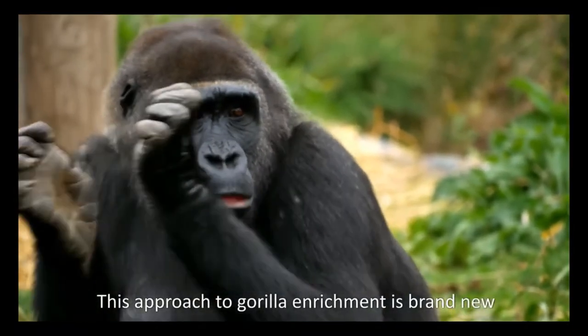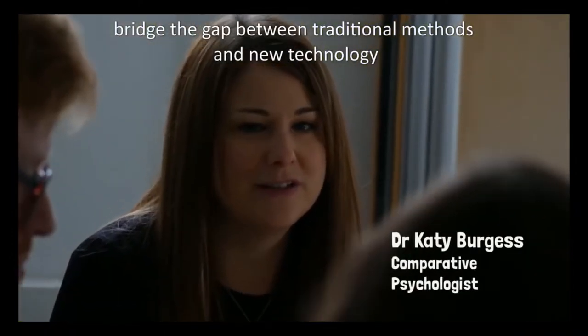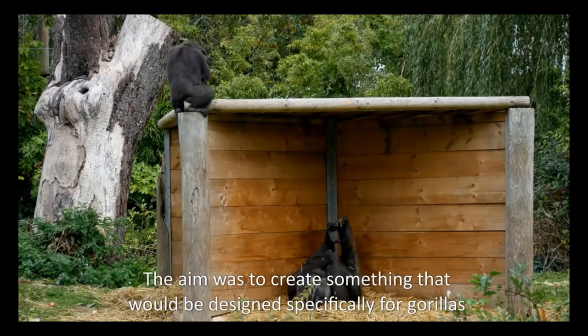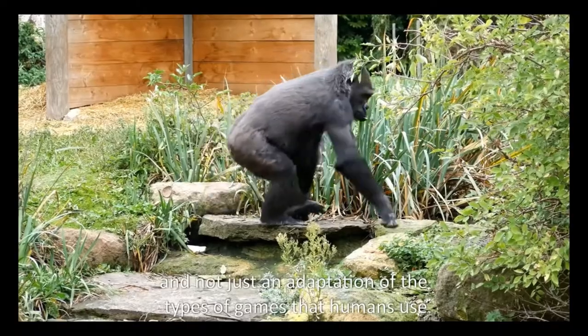This approach to gorilla enrichment is brand new. What we're trying to do is bridge the gap between traditional methods and new technology. The aim was to create something that would be designed specifically for gorillas and not just an adaptation of the types of games that humans use.